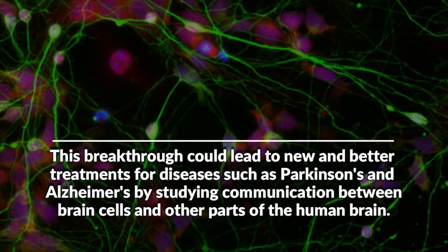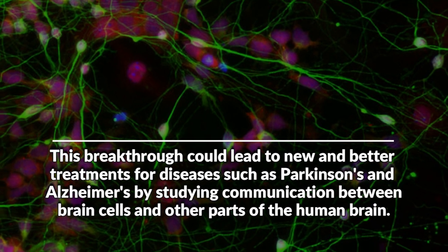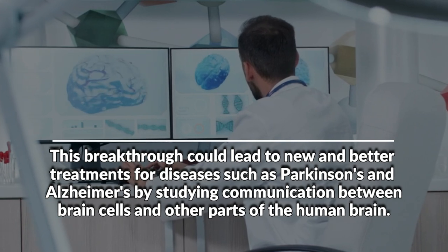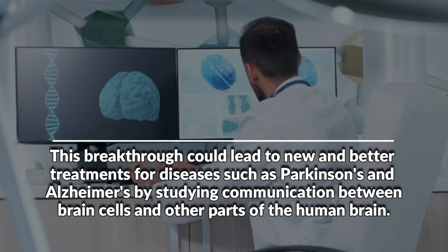This breakthrough could lead to new and better treatments for diseases such as Parkinson's and Alzheimer's by studying communication between brain cells and other parts of the human brain.